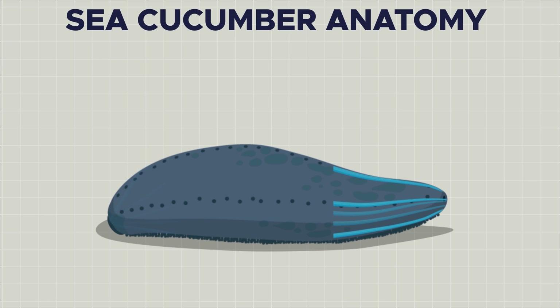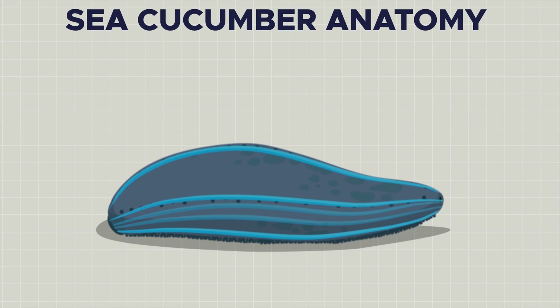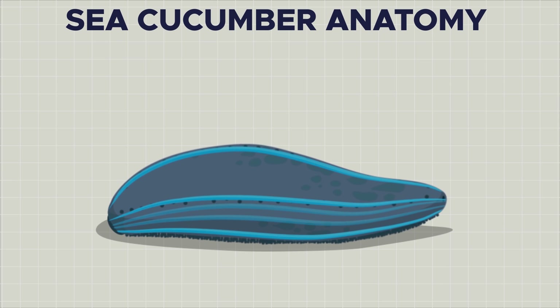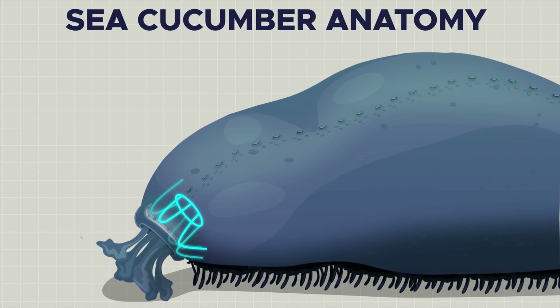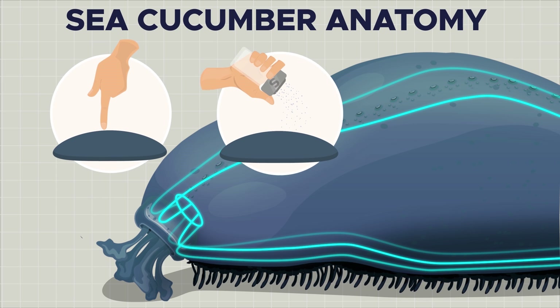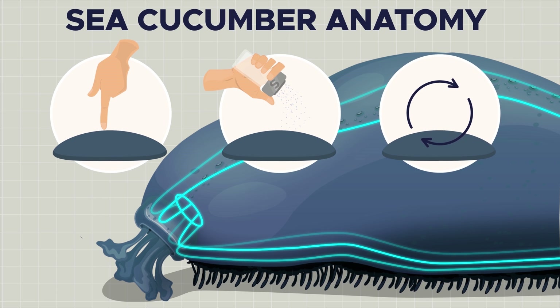Additionally, five lengthwise running bands of muscles allow the sea cucumber to expand and contract its body. Sea cucumbers don't have a brain. Instead, they have a simple system of nerve strings that extend from the nerve ring near the mouth — the central hub of the sea cucumber's anatomy — and run longitudinally along the walls. With this rudimentary nervous system, they are able to detect touch and chemical stimuli and coordinate all their bodily functions, including their movement.